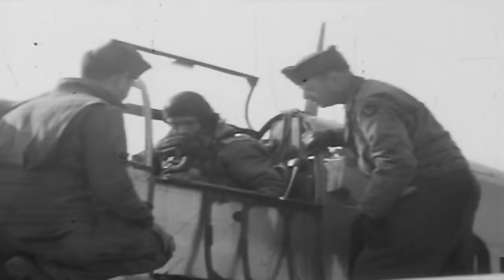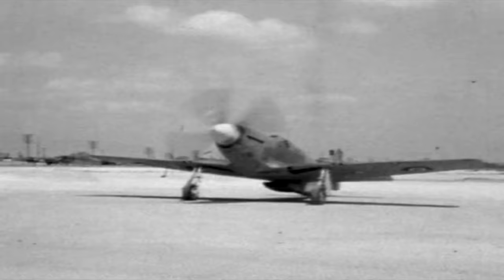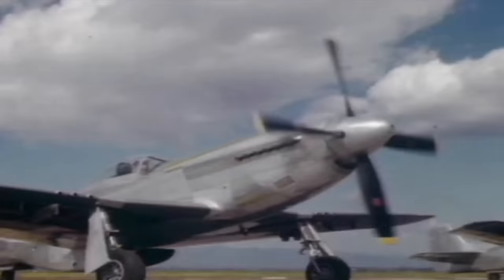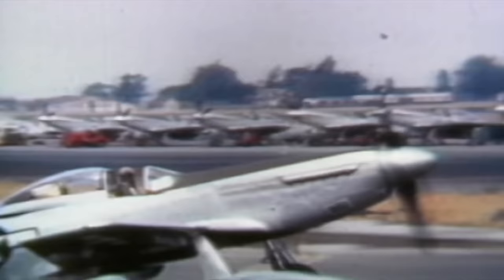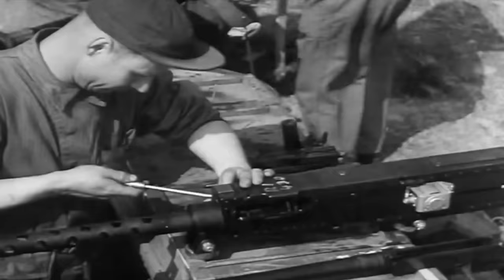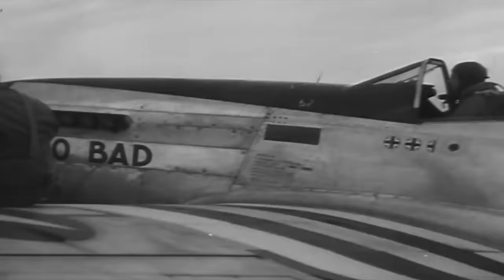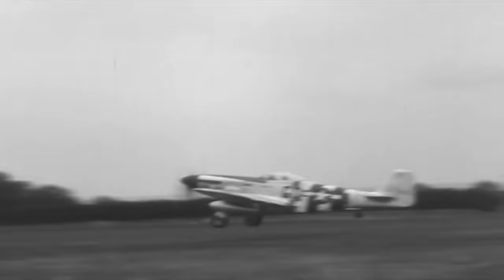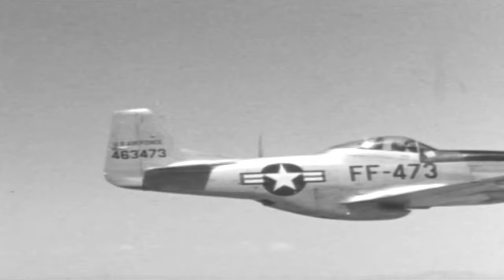The P-51 Mustang also continued to evolve as mechanics and engineers incorporated changes based on pilot feedback. Its canopy went through several permutations — the British swapped the original one for a sliding Malcolm Hood similar to a Spitfire's for improved visibility. The P-51D, the definitive version, had a bubble canopy offering 360 degrees of clear view. North American also upgraded the D's firepower to six .50 caliber machine guns compared to four in earlier models, and solved the problem of gun jamming during hard turns. Engineers added a small dorsal fin in the D model to counter poor directional stability when the rear fuel tank was full. These improvements helped the Mustang blaze a path to Berlin for America's bombers.